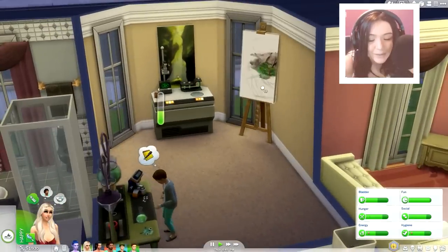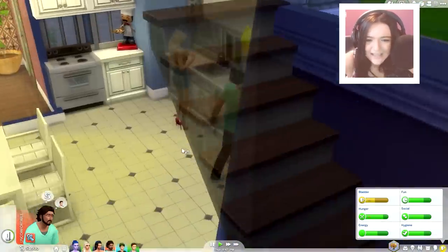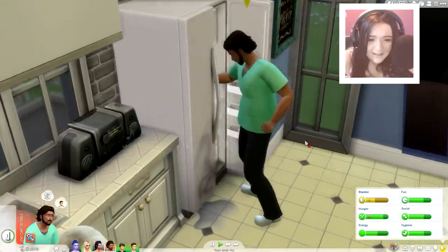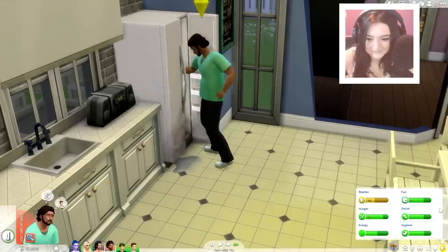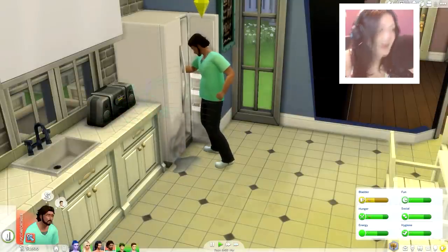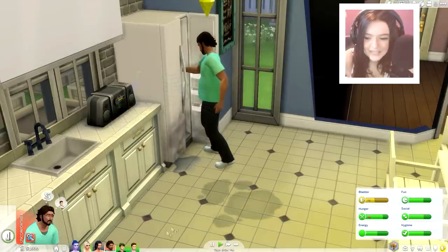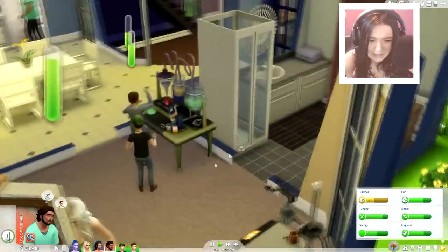I am going to have Jade continue her painting. Don't mind me guys, I'm just in shock right now. I thought we were good, I thought we got away scot-free without all of this. But I guess not. It's all good, we'll handle it. We can do this. The baby can sleep in the basement or something.